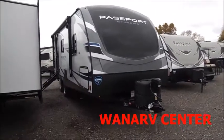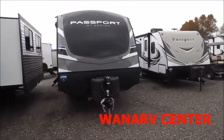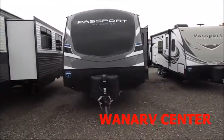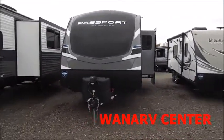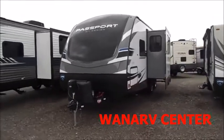You're back with Wana RV here in Shipshawana, Indiana. What we're looking at here is a 2019 Passport Grand Touring 2210 RB. This is a brand new look for Passport, so we're very excited to bring this to you.